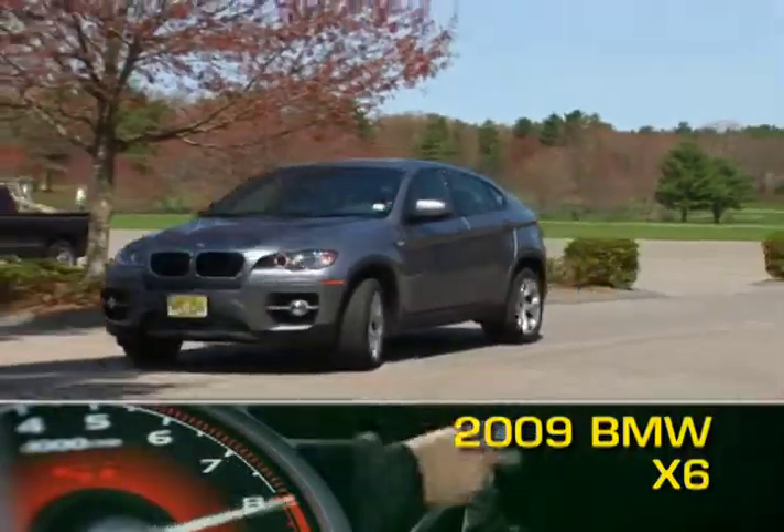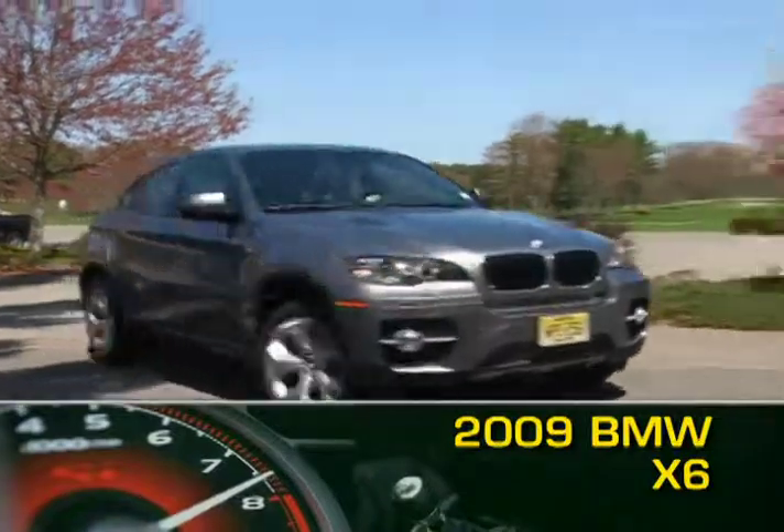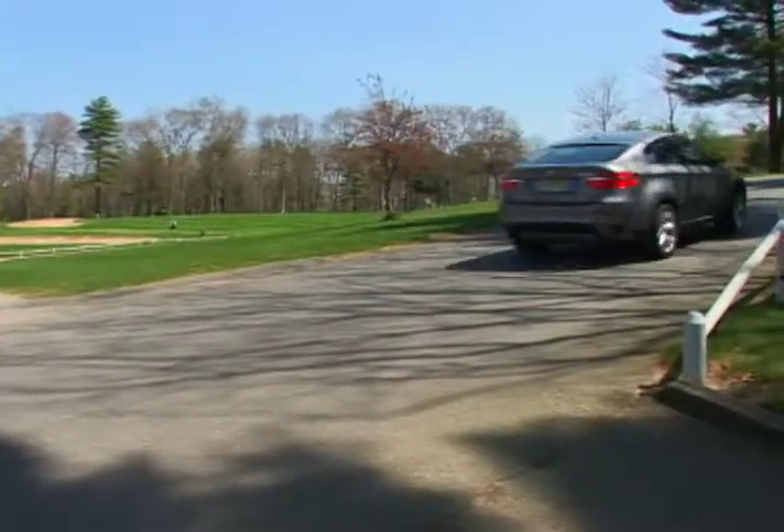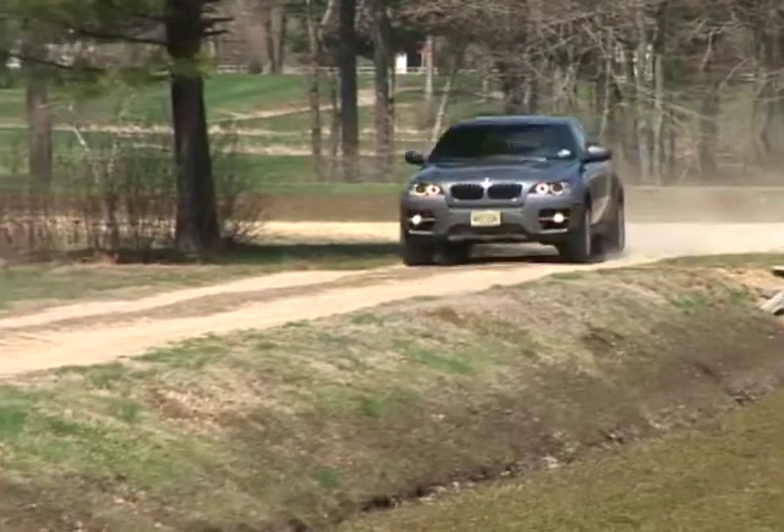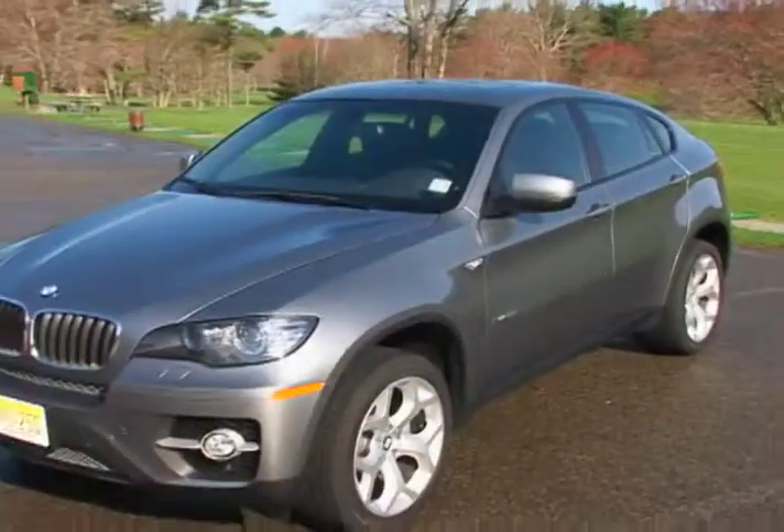BMW refers to its sleek 2009 X6 as a Sport Activity Vehicle, or SAV. This midsize luxury crossover combines SUV off-road capability with a sleek coupe design.